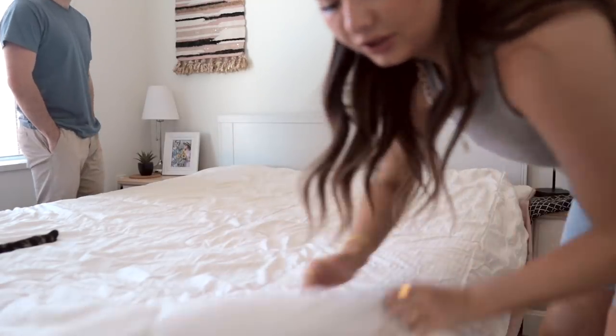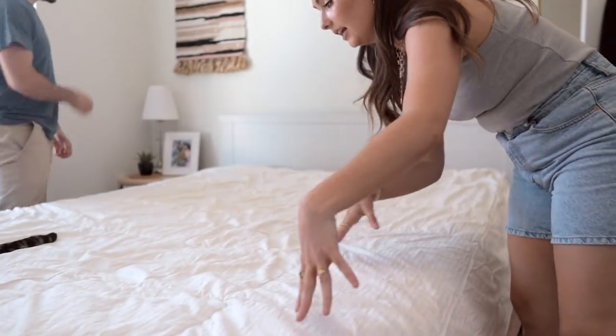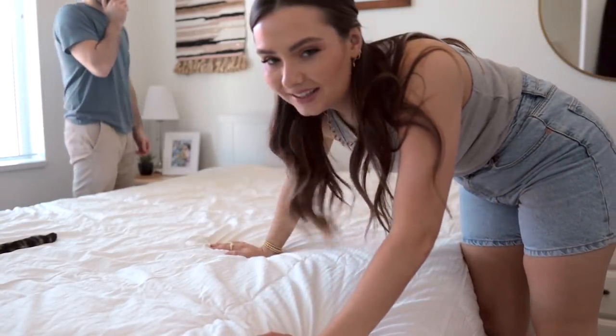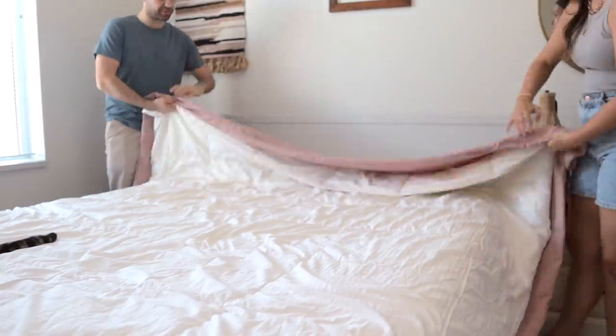Cody's home from work now. I washed the duvet cover and we're going to do the little duvet rolly hack thing. If you haven't seen my viral TikTok, go check it out there.